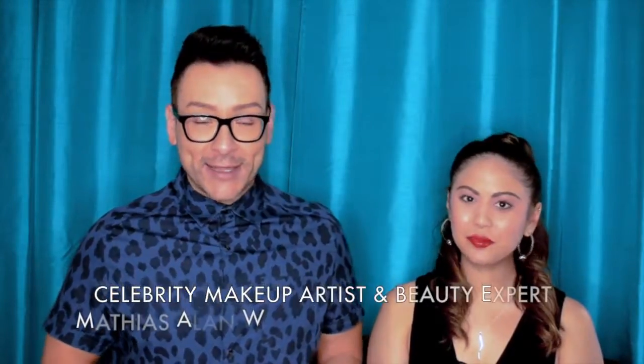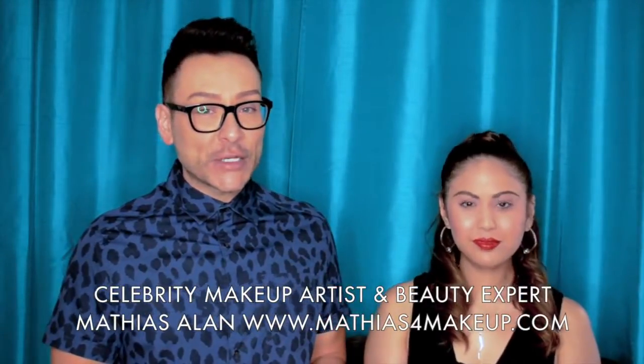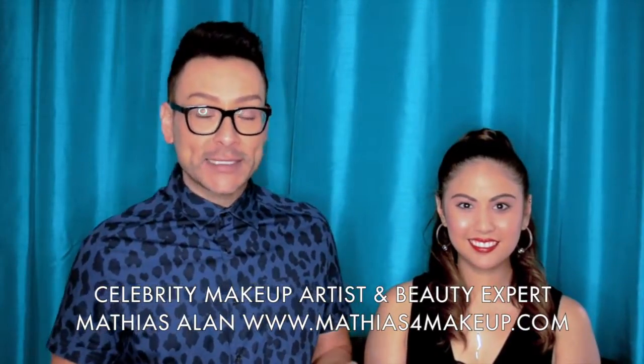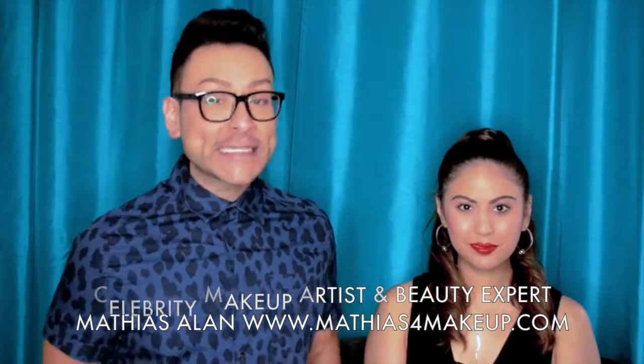Hey beauty finders, this is Matthias Allen. Thanks so much for clicking on this new video. Today I'm going to show you some very easy, quick tips for a five-minute sophisticated look, so stay tuned.